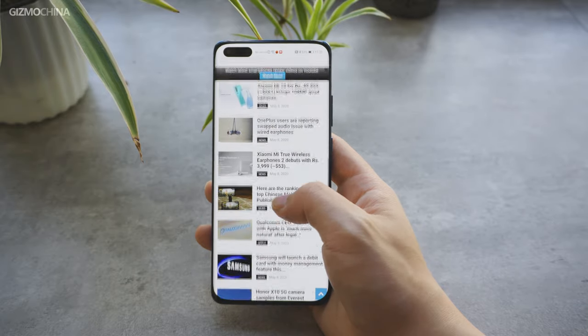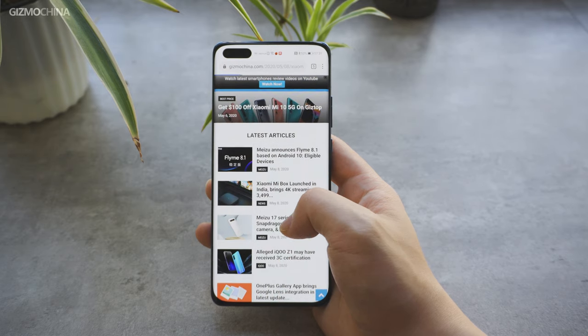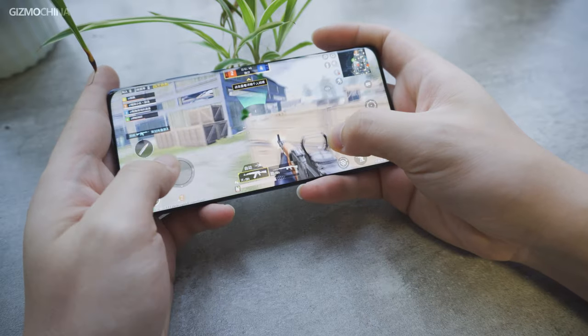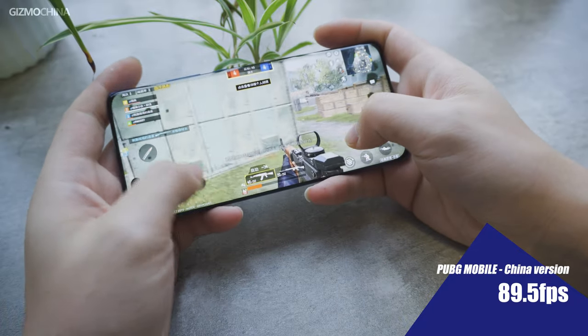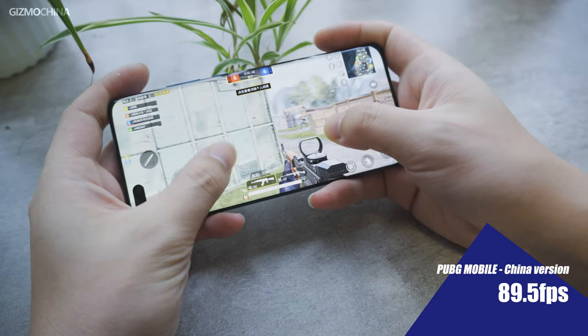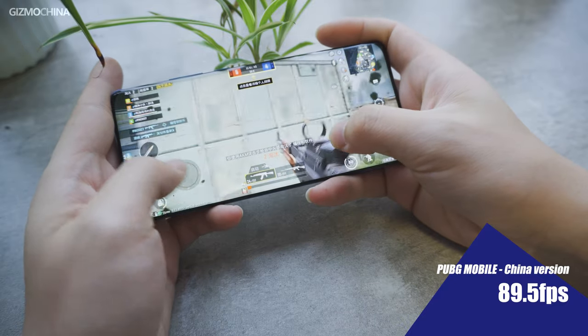Thanks to the optimized cooperation of hardware and software, the P40 Pro is able to make full use of the 90Hz display in some games. For example, in PUBG Mobile China version it supports 90fps mode, and in our gaming test it ran an average frame rate of 89.5 without obvious jank problems. We also ran the 3D Mark GPU performance test, and the results showed that the P40 Pro can defeat 98% of tested phones.